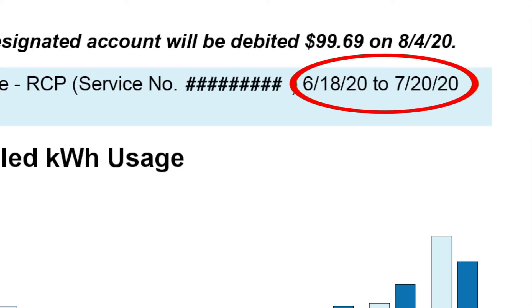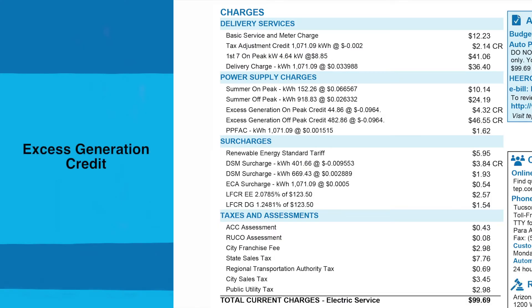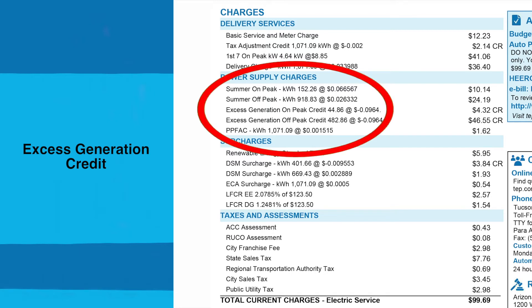Found it? Great. Let's also look to see if we have an excess generation credit. That will show directly under power supply charges. Yes, there it is — a credit for generation that's come back to TEP.